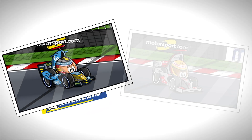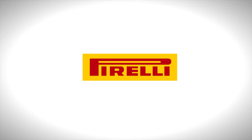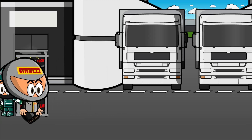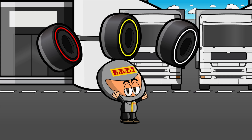Throughout the history of Formula One, various tyre brands have been used on the cars, but since 2011, Pirelli has been the only supplier of tyres for the teams in each race. Although there is a wide variety of tyres, Pirelli simplifies it into three different compounds, each with its own colour for easy identification by fans.